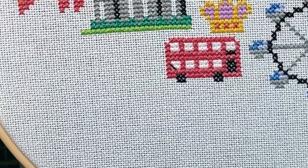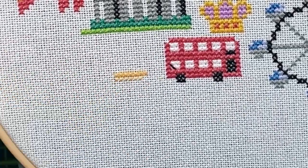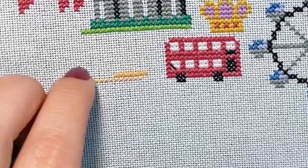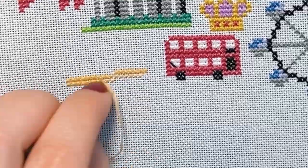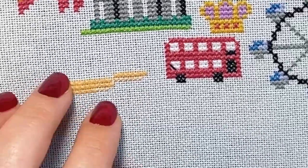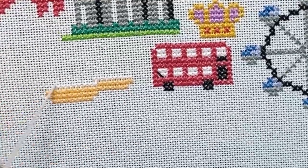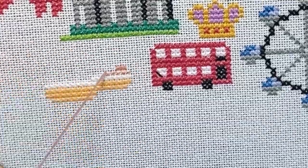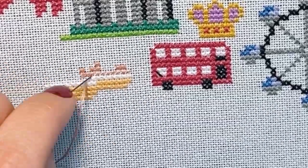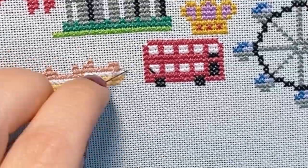Let's stitch some British food. It is a common misconception that Britain doesn't have any traditional food apart from fish and chips. There are plenty of national and regional dishes that are quintessentially British, like Sunday Roast, Yorkshire pudding, bubble and squeak, shepherd's pie, Welsh cakes, haggis, regional full breakfasts, and the list could go on and on. We'll stitch two of them in this part of the map.